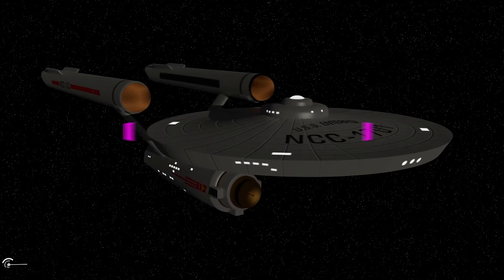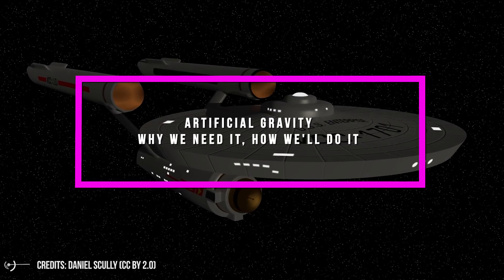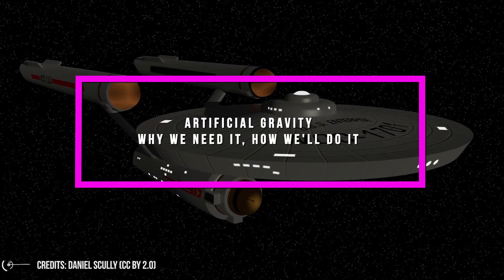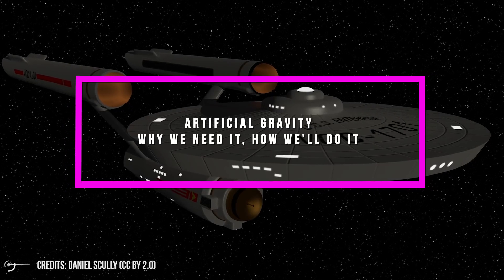How is it possible? We know that Star Trek is sci-fi, but what about real life? Is it possible to recreate artificial gravity? And why do we need artificial gravity? Let's try to understand it better.